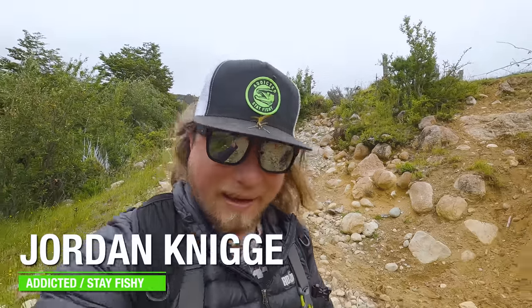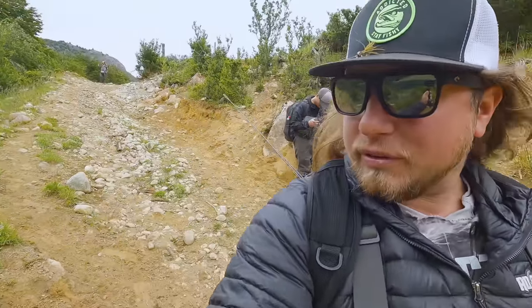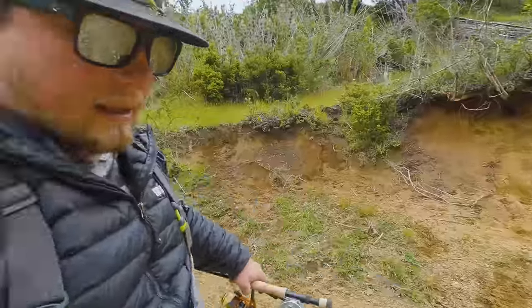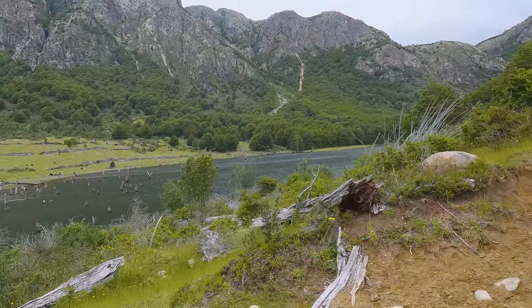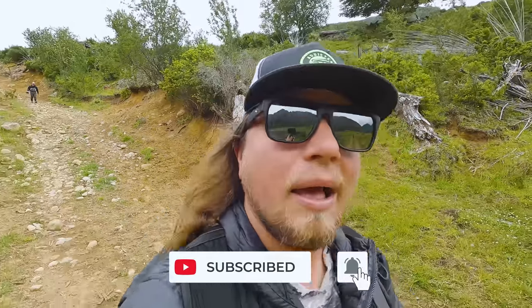Hola everybody and welcome back to another Chile edition of Addicted Fishing. Today we're sneaking into a muy secreto lagoon — it's got a bunch of big logs, dead timber in this lake. We're doing a little versus challenge: fly fishing versus gear fishing. It may be a little mismatched because a lot of these lakes never see anybody fishing with a rooster tail or a spinner. I'm going to put the fly rod head-to-head with the gear rod in this incredible setting and see which one plays the victor. I'm guessing there's rainbows and big browns, and these big browns love this wood.